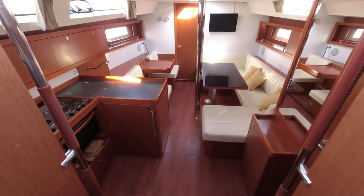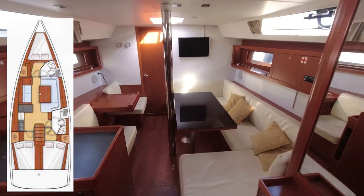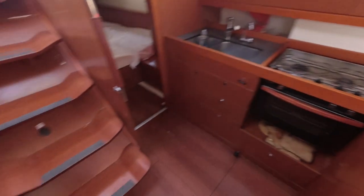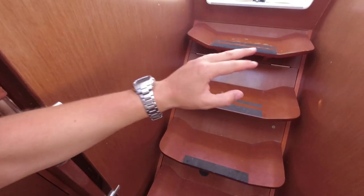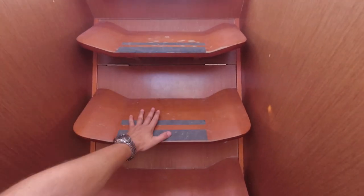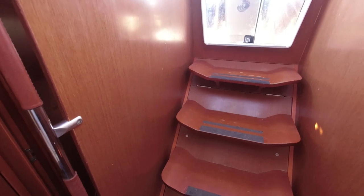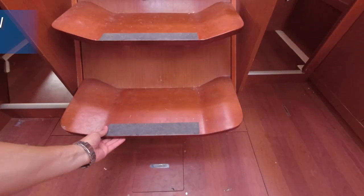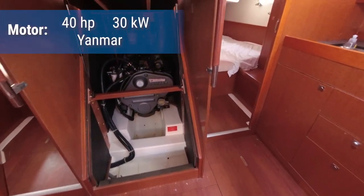And now we enter the salon of the Beneteau 41. As you might see from the start, the entrance to the salon is very, very cozy — for lack of a better term. It's very shallow, a non-steep way down, and these walls provide a space to lean against in seaway. And as we are here, we can see the motor right away, tucked away in there.